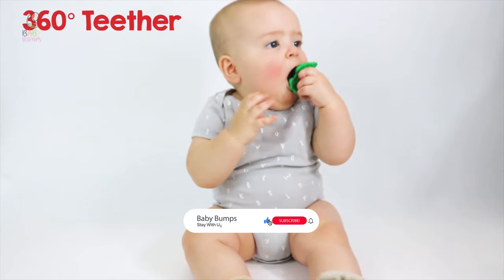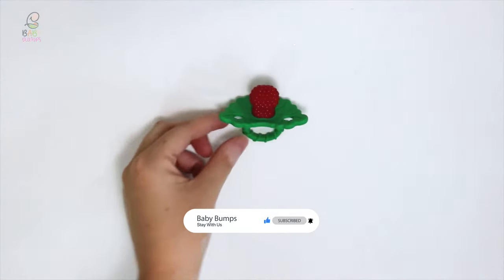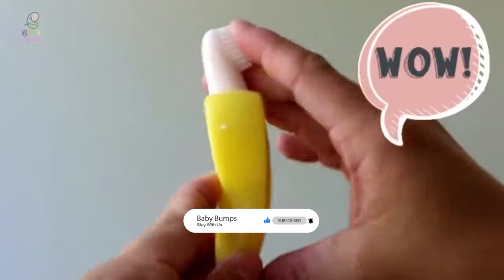I hope you have no doubts about the best baby teether on the market. If you enjoyed this, make sure to like and subscribe. Drop a suggestion in the comment box if you think we can do better.